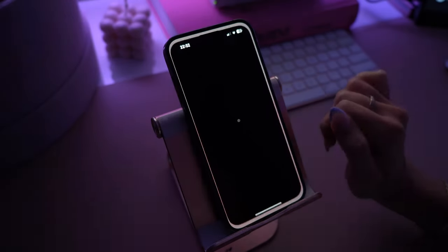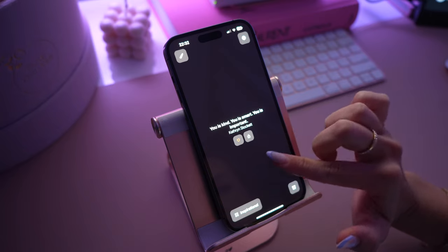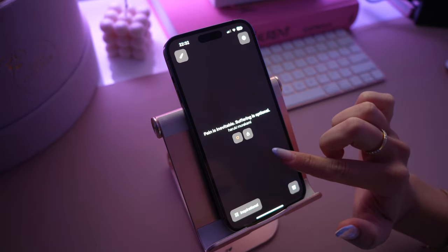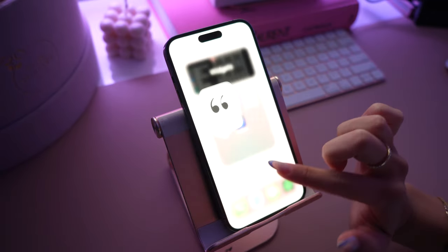Alright, here we go to my widgets folder. This one is called Motivation Daily and I've been really, really liking these self-help motivational widgets and apps, so I definitely recommend checking it out.